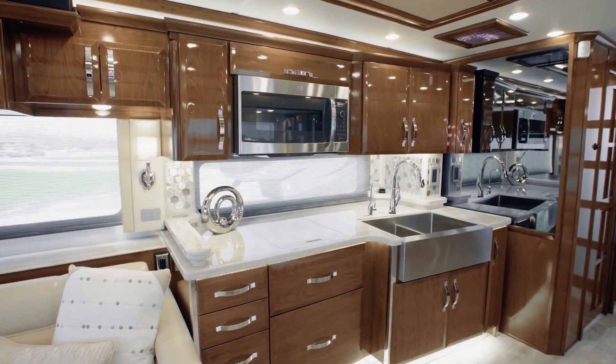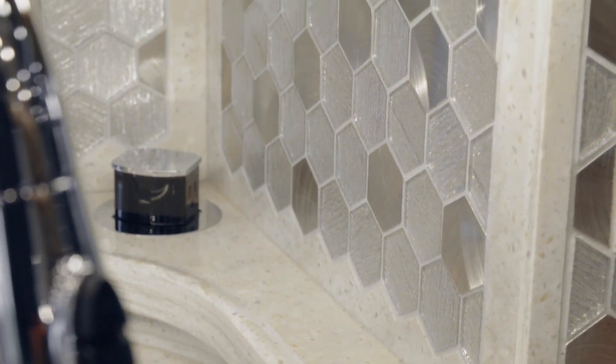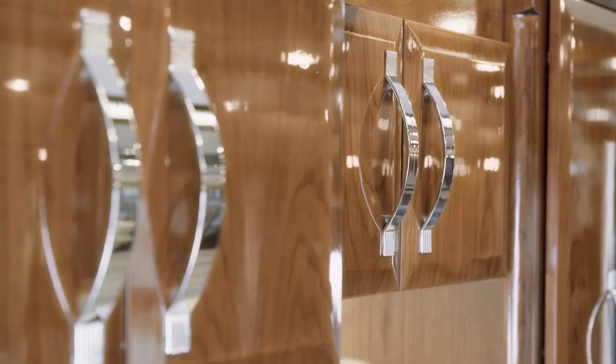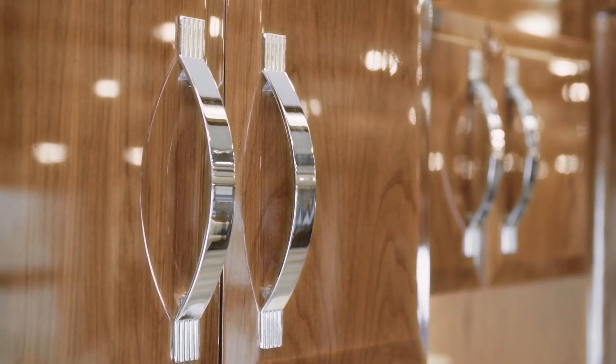Next, we'll step into the King Air's well-equipped and gracious galley, guaranteed to delight your inner chef. Right away, you'll notice the new concealed LED lighting that beautifully illuminates the hand-laid backsplash. The handmade hardwood cabinetry, displayed here in Ginger, features a gorgeous high-gloss finish and soft-closed doors.